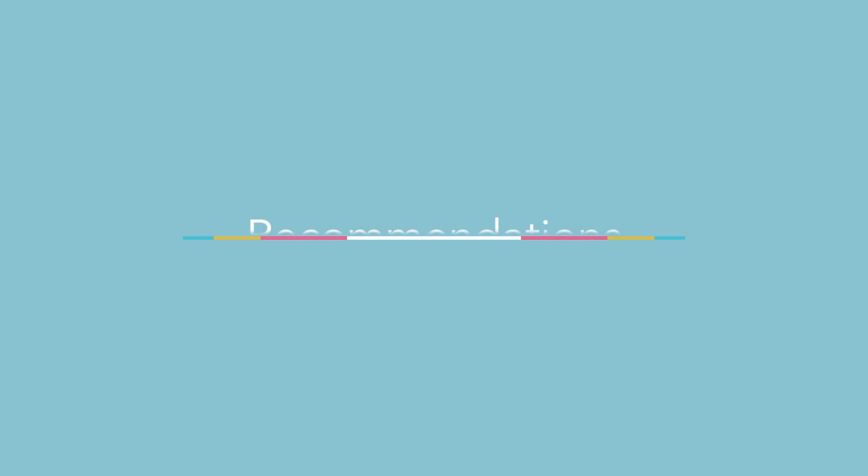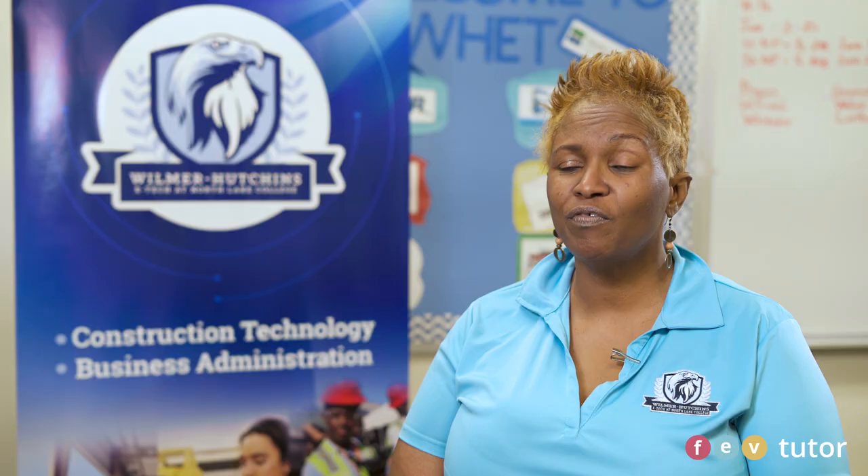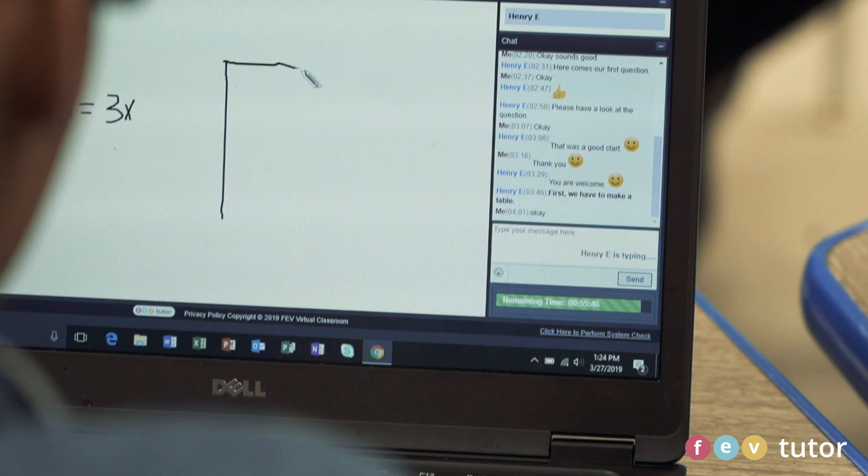I would recommend FEV Tutor to other principals because it gives you the additional support staff that you need. FEV allows the students to ask questions in confidence, and they can go over a concept as many times as they want until they achieve mastery. And the great thing is they love the point system and the participation points.